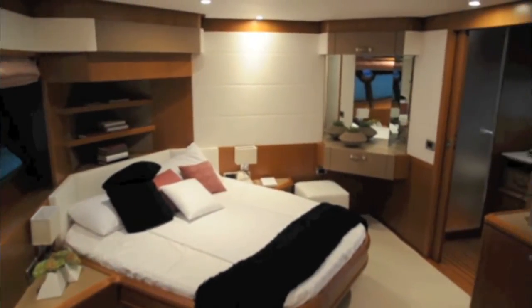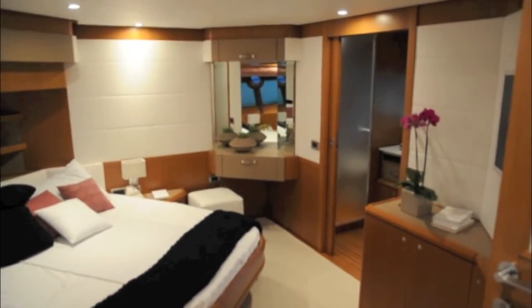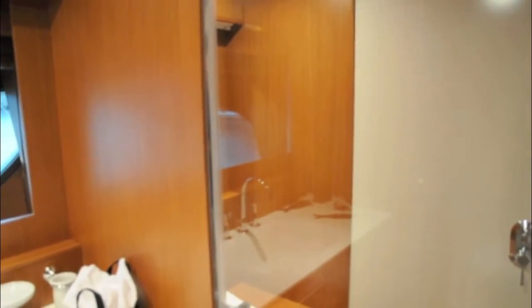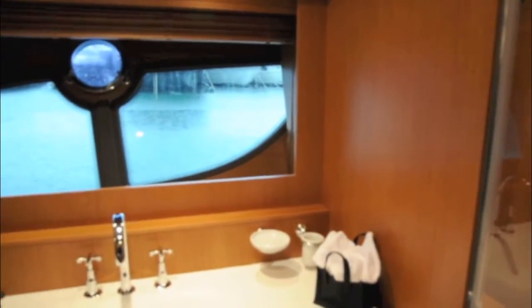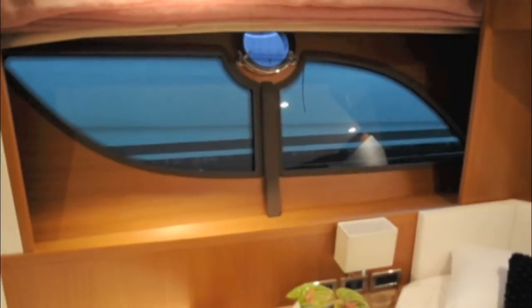Moving down to the master cabin, this is one of our favourite parts of the boat. The angled berth really increases the feeling of space and the heads, which is on the port side, runs the length of the cabin and feels really luxurious. They have a shower room on the right hand side, toilet on the left, sink in the middle with lovely views out of the oversized hull window.